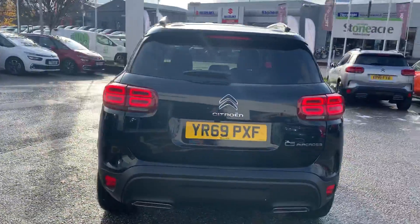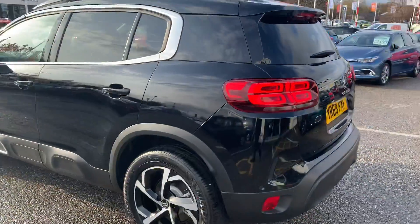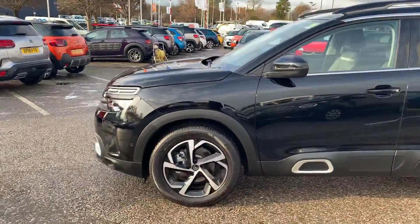Now, with it being Flair specification, it does have the rear parking sensors, as well as front parking sensors.